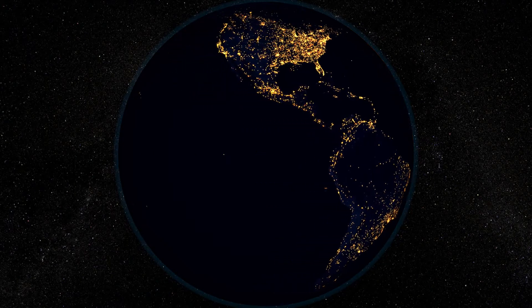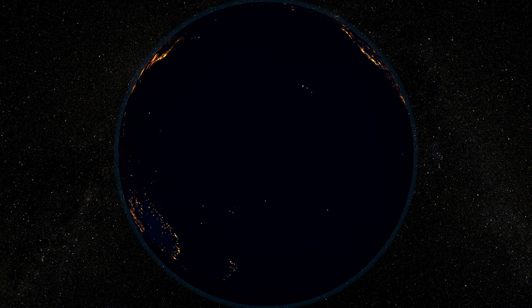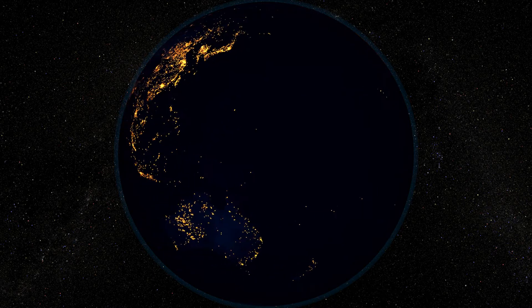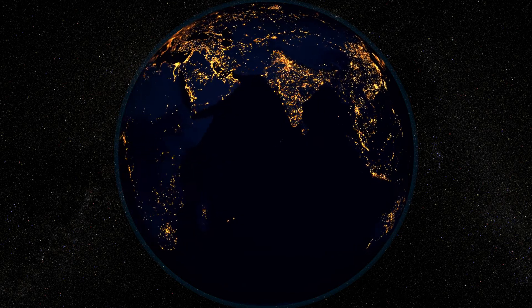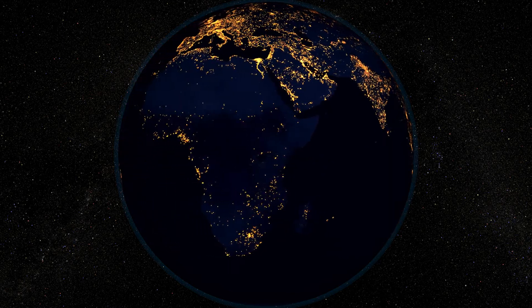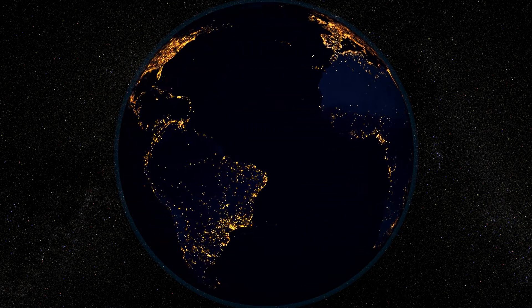You're looking at a site few have ever seen: the Earth from space at night. You can recognize the major cities and countries, but there are also vast areas with no lights at all. Billions of people live in those darkened areas, but they simply don't have access to the power they need to become a part of the modern world.